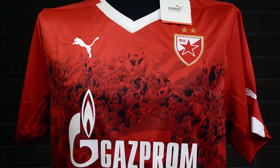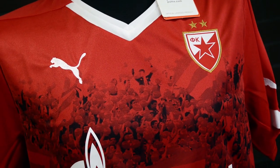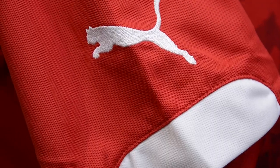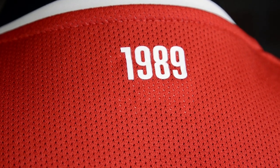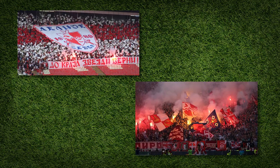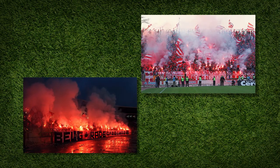It is a Puma Power template with Dry Cell technology; again it's a regular fit with an embroidered club badge and Puma logos. The size details on this shirt are printed, with the back ventilated. It has 1989 on the back of the collar, which is the year of the official inauguration of the club's hardcore supporters from the north stand of the Maracanà, under the name Delije — the Serbian word for brave or hero.